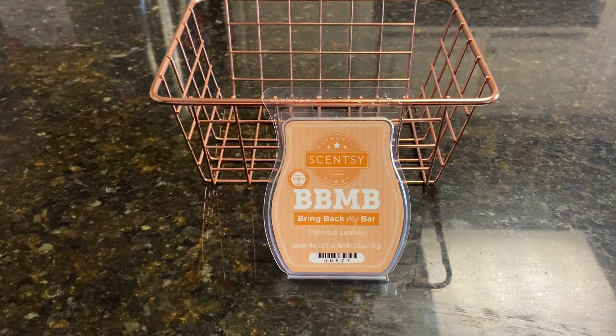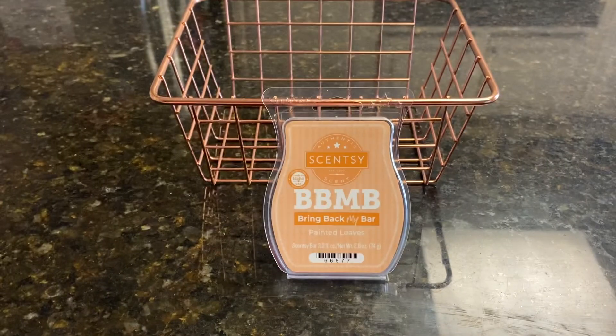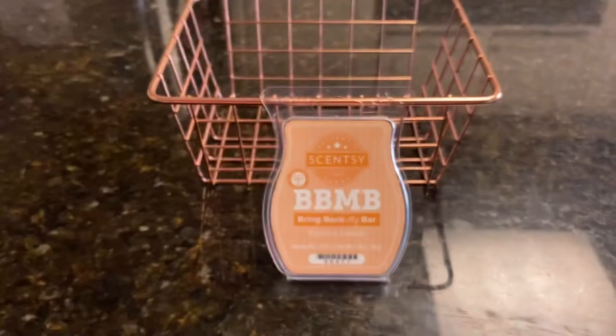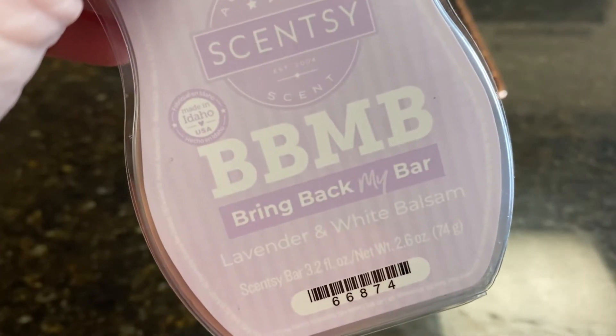Next week our choices are going to be — and remember, the first one to come across my feed is the wax I will melt and review next week. Choices are Amber Hollow, Redwood and Cedar, Maui Mist, and Lavender and White Balsam.